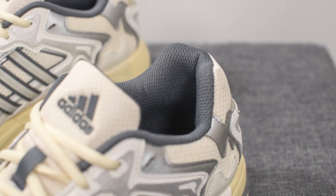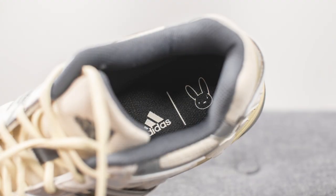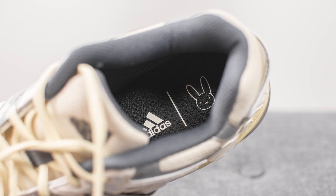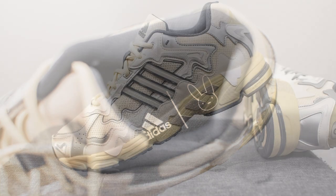Underneath the laces we have a mesh tongue which is a little bit thinner than I had expected. At the top we have the Adidas logo pressed on in a gray colored finish. The inner liner of the shoe is lined in dark gray colored textile, and as for the insoles, they are glued down onto the shoe — it's a foam insole done in a black colored finish, with both the Bad Bunny and Adidas logos stamped on the heel in white.